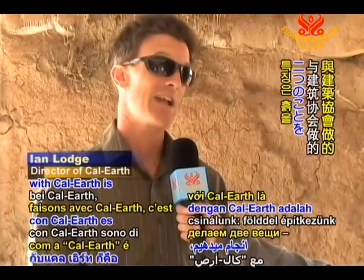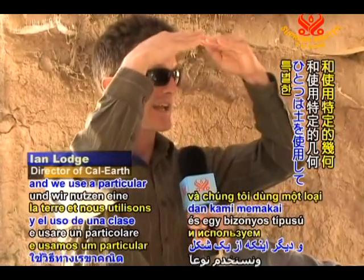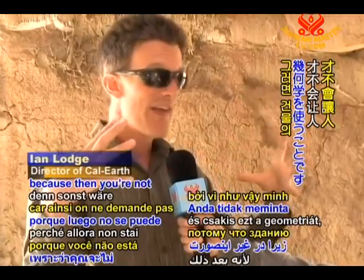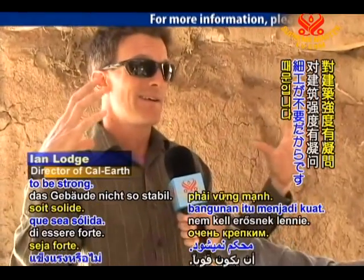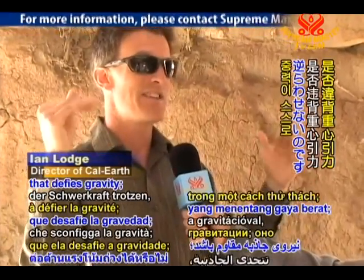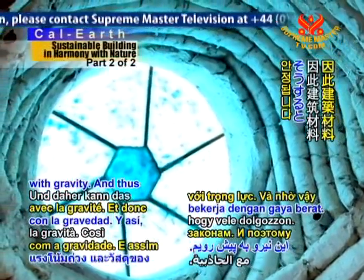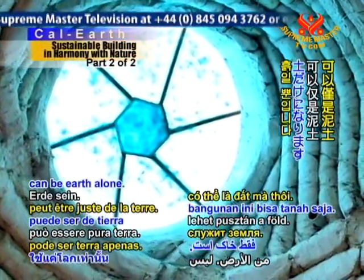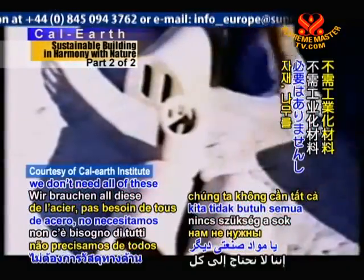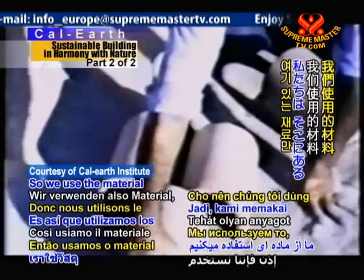The two things that we do with CalEarth is we build with the earth, and we use a particular kind of geometry — and only that geometry — because then you're not asking the building to be strong. You're not asking it to behave in a way that defies gravity. You're letting it work with gravity. And thus, the building material can be earth alone. It doesn't have to be steel. We don't need all of these industrialized materials. We don't need wood. So we use the material that's right there.